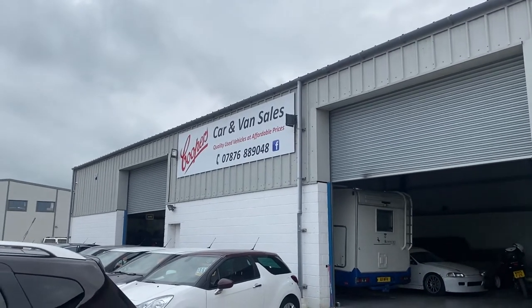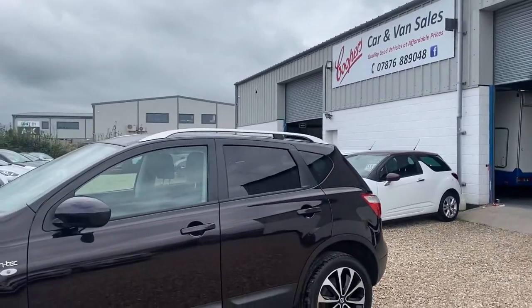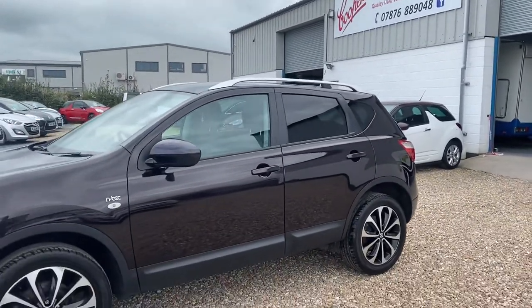Welcome to Cooper's Cars. We're a small family business and we take pride in the cars that we present, and this is another lovely example.